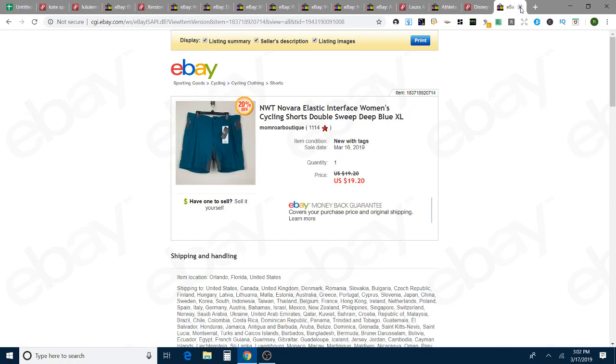These were new with tags Novara cycling shorts. I think this came in a ThredUp box — my last one where I wasn't exactly happy with all the items. These are women's cycling shorts, new with tags but with defects — a couple of flaws on the leg that I noted. That sold for $19.20, and those sold in 10 days on eBay.